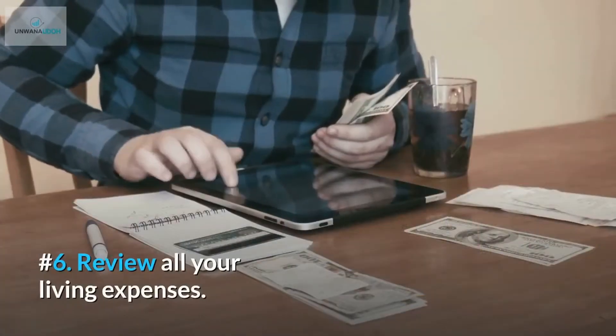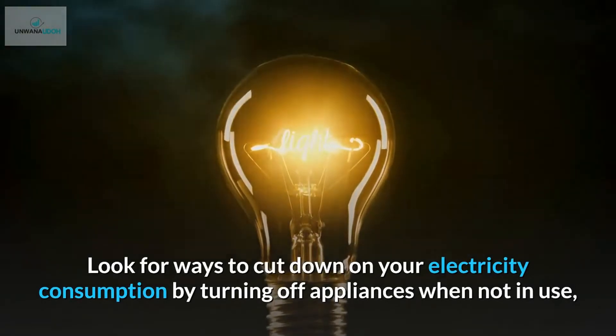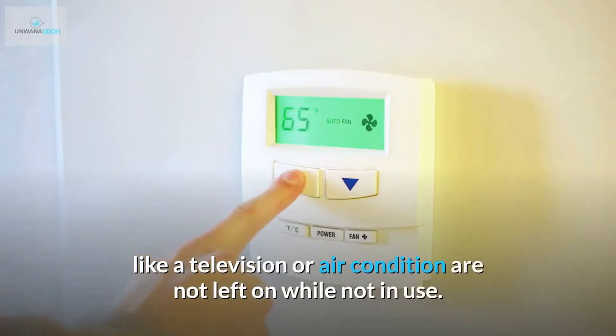Number 6: Review all your living expenses. Look for ways to cut down on your electricity consumption by turning off appliances when not in use, installing auto-dimming light fixtures in your home, and making sure that items like a television or air conditioner are not left on while not in use.